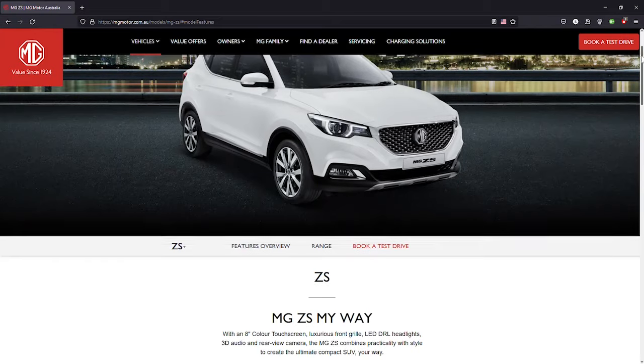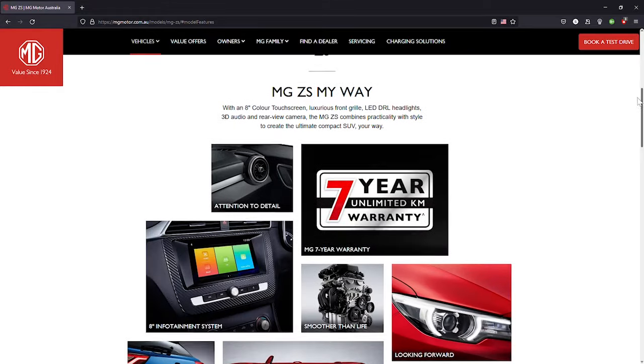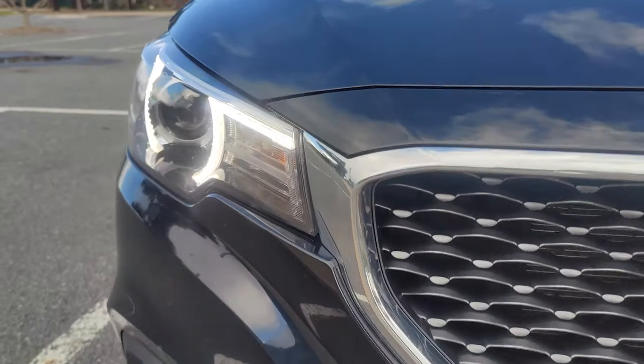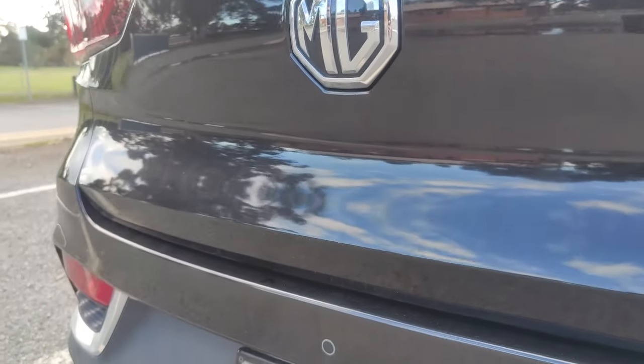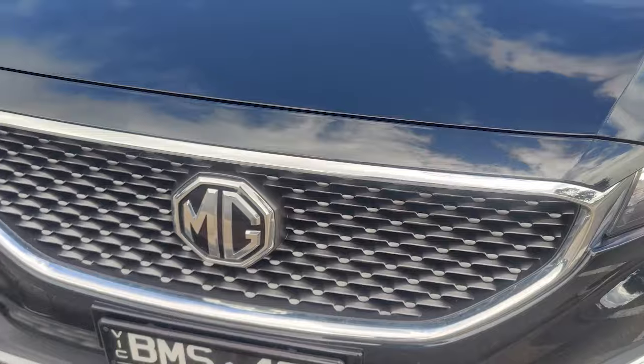Again, being picky — for all the features jammed into the ZS, there is one that it lacks and that's front parking sensors. It does have sensors fitted to the rear, so surely someone would have thought to add them to the front as well.